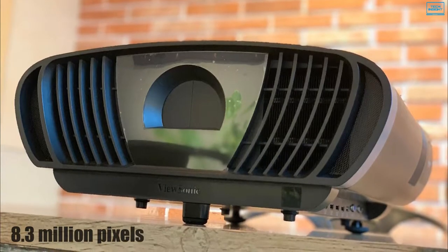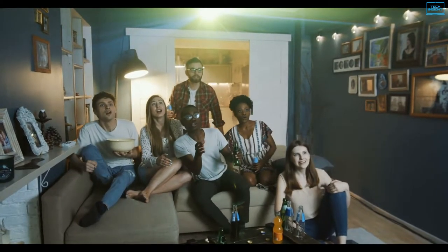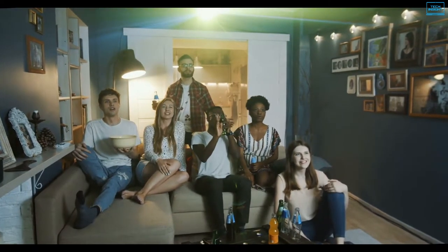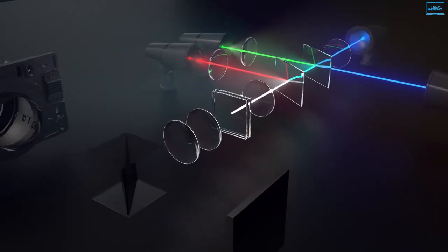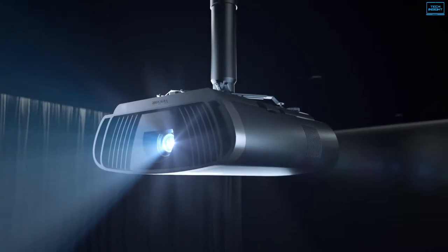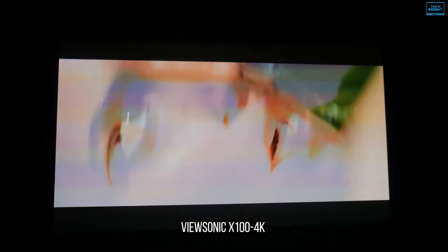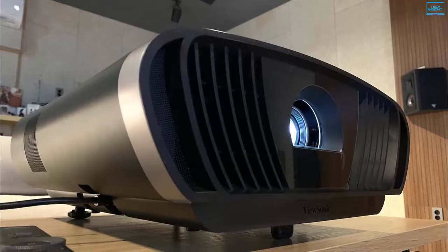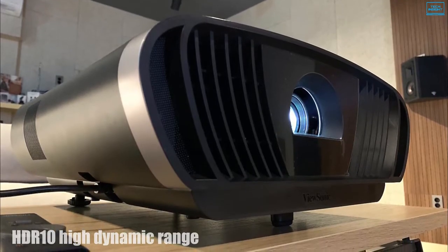With 8.3 million pixels projected on your screen, all 4K movies, games, sports, and streaming content come to life in sharp detail. The second-generation RGB-B configured LED light can push out 2900 lumens of brightness for up to 30,000 hours, and a high contrast ratio makes the projection bright enough for watching content with dimmed to low levels of ambient light. It also has HDR10 high dynamic range content and HLG compatibility.